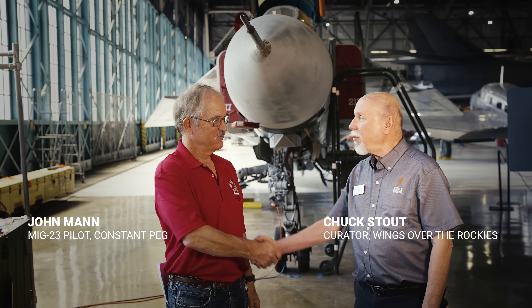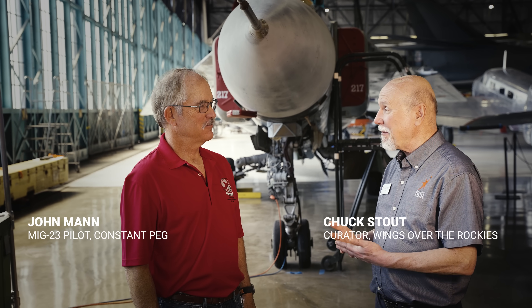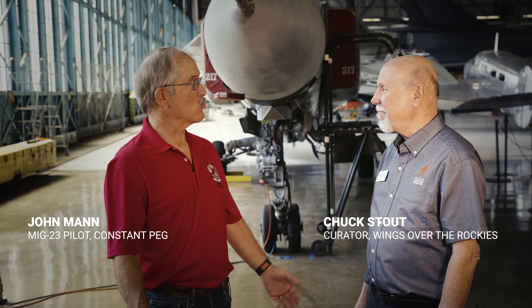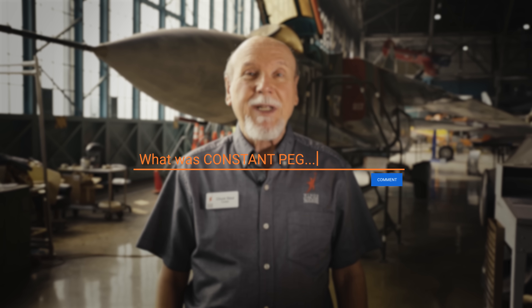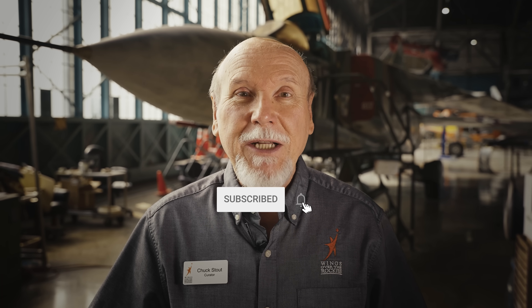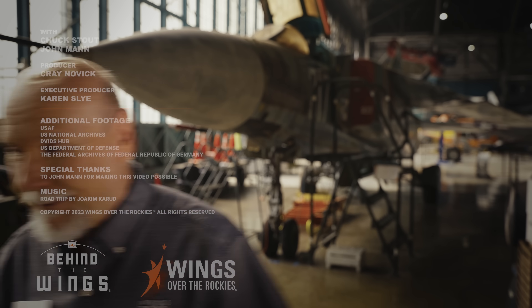John Mann, it's been a genuine pleasure talking with you today, and I really appreciate you coming and cluing us in about the MiG-23. It was my pleasure — this is a great museum, and I'm really honored to be a part of this. We couldn't cover everything, so please leave your questions and comments below the video, and we'll get to as many as we can. Be sure to come to the museum and see this thing in person. If you subscribe, thank you very much — and if you don't, just do it.